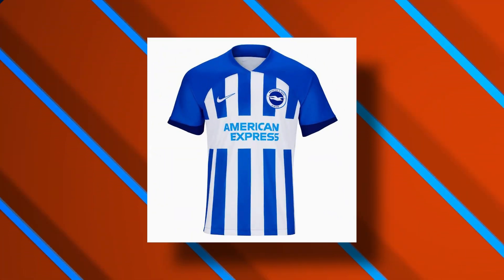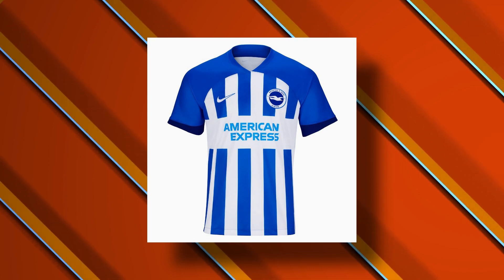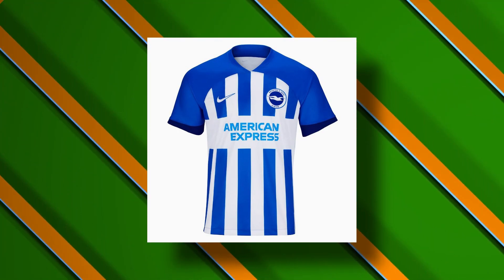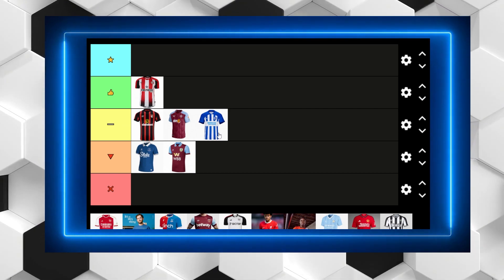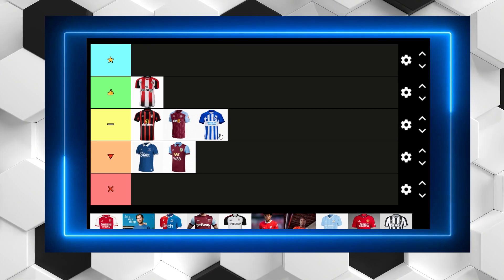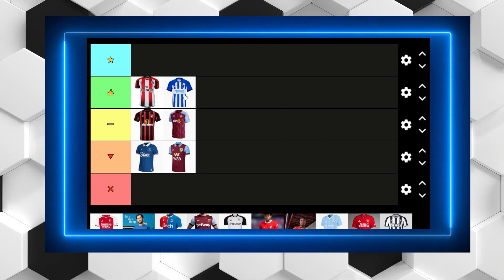Brighton have been making some pretty good kits of late, but unfortunately this one doesn't really catch my fancy. While I do like the thinner stripes, I'd prefer them to be all over the shirt. I don't really like the Nike template where there's a standard bold colour over the shoulders and then the actual pattern on the front. The American Express sponsor is a different colour, which is fine — it's not too obnoxious. I've actually convinced myself it's quite a nice kit, so not bad Brighton.